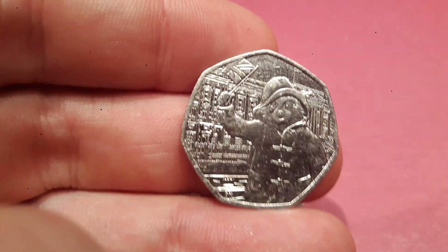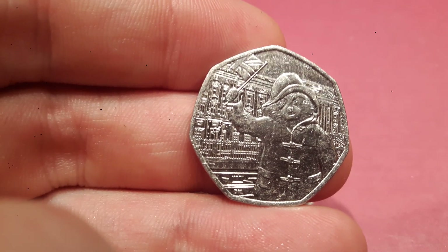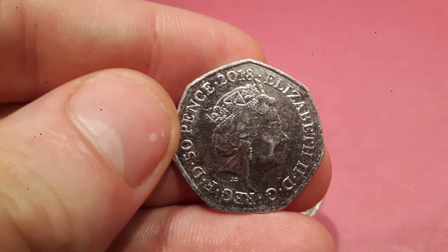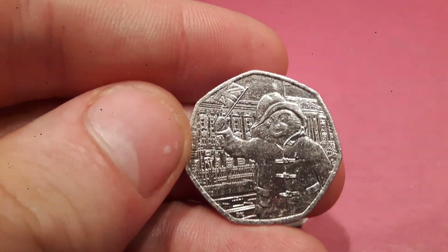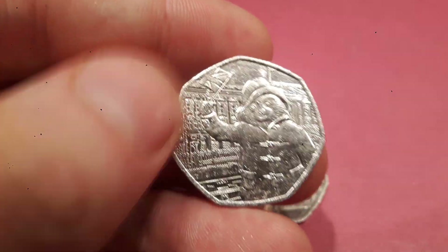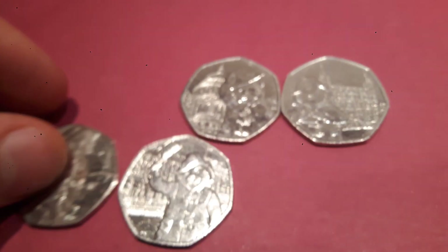The second coin released in the Paddington 50p coin collection was Paddington Bear at the palace. Same on there — 2018 and the portrait of Queen Elizabeth II. On this one Paddington's waving the Union Jack flag, and that's both of the coins from 2018.